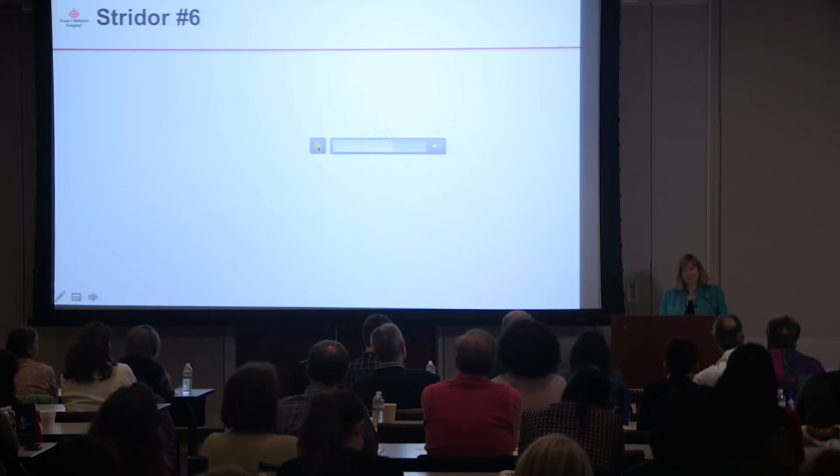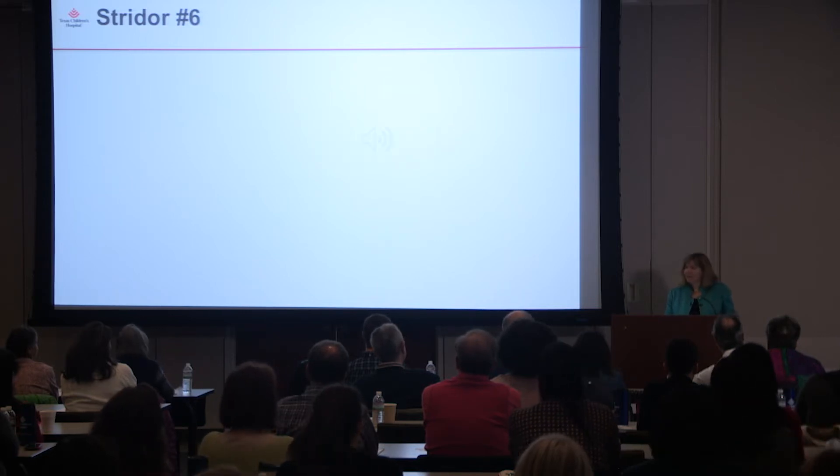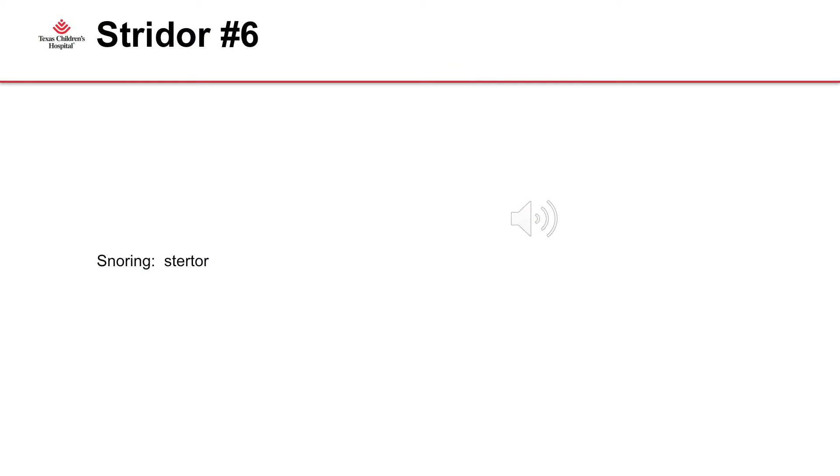That last one is a bit of a trick question because it's really not like stridor from the larynx — it is much more like snoring. And that is probably by far the most common noisy breathing that your patients will report to you: snoring.